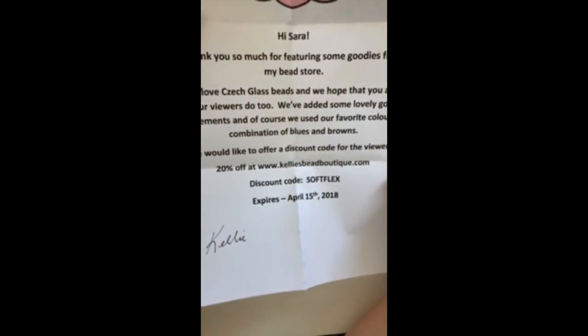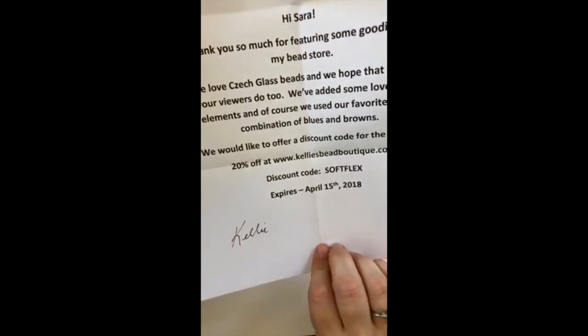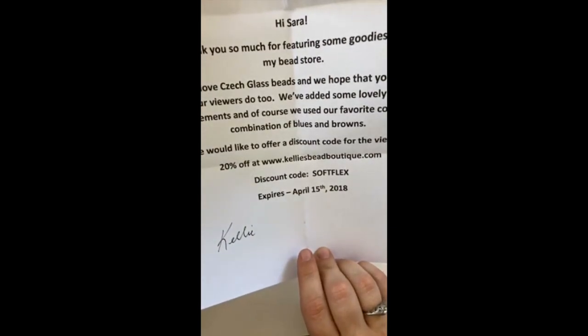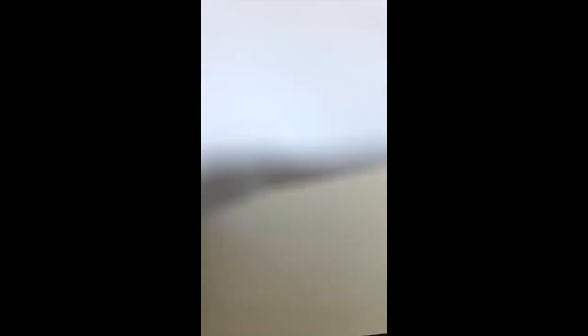Kelly says: 'Thank you so much for featuring some goodies from my bead store. We love Czech beads and we hope that you and your viewers do too. We've added some lovely gold elements and of course we used our favorite color combinations of blues and browns.' She's also offering a discount code to viewers — 20% off at www.kellysbeadboutique.com. The discount code is SOFTFLEX and it expires April 15th, 2018. She does sell Soft Flex, so it's a great opportunity!